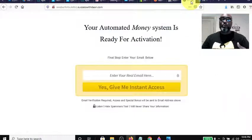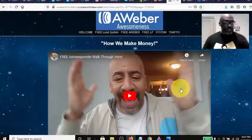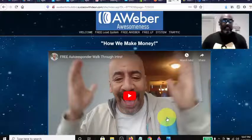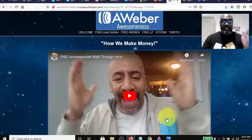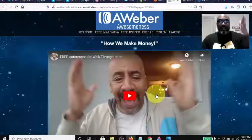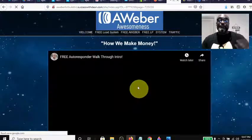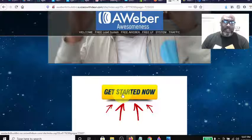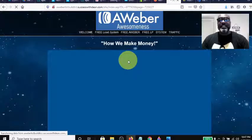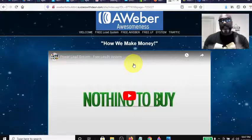Bones Rodriguez set up this funnel and put it all together — he did an excellent job. It's called 'AWeber Awesomeness' and it's a funnel to help newbies start building their list. As you're going through the funnel, Bones does an excellent job explaining how we make money. Watch the video, then you come down and click the button — it takes you to 'Get Started Now.' This is where he talks to you about the Free Lead System and what the Free Lead System can do for you.